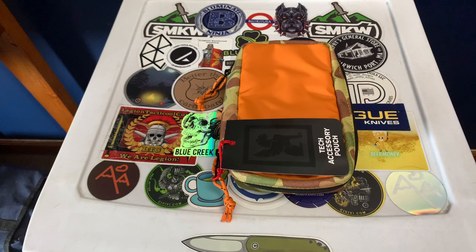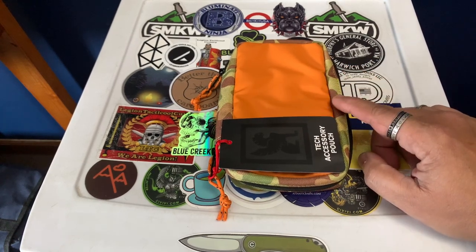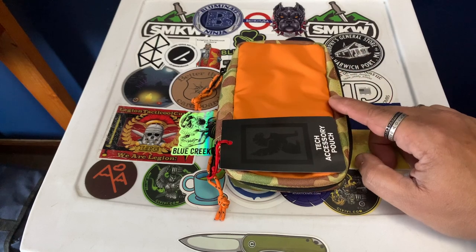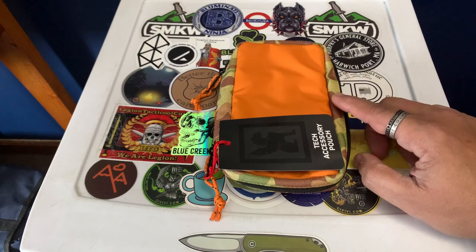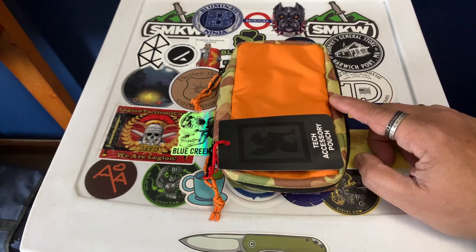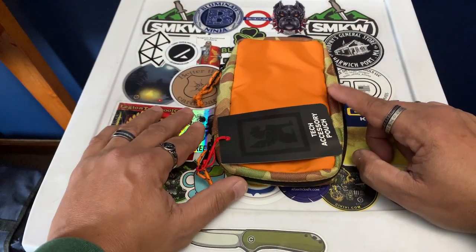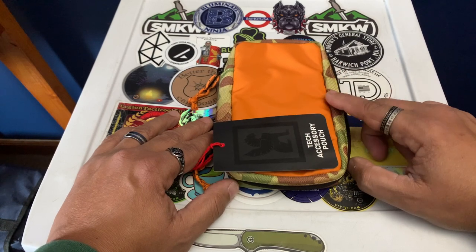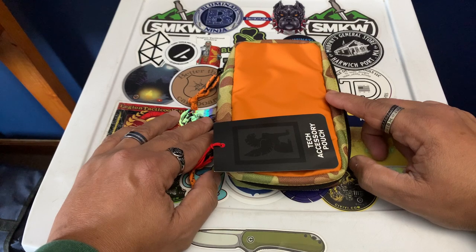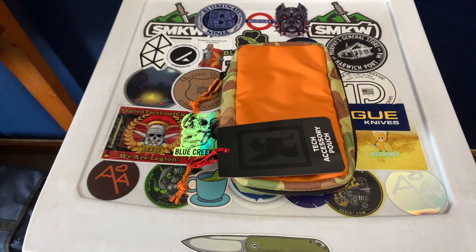I got this on their Amazon store for $26 — on sale from $32 on their actual site. There's not a lot of this color left; I think they might be phasing it out. This duck camo color is only on the Amazon store, not their main website. If you want it, get to Amazon soon because I think it's going away pretty quickly.